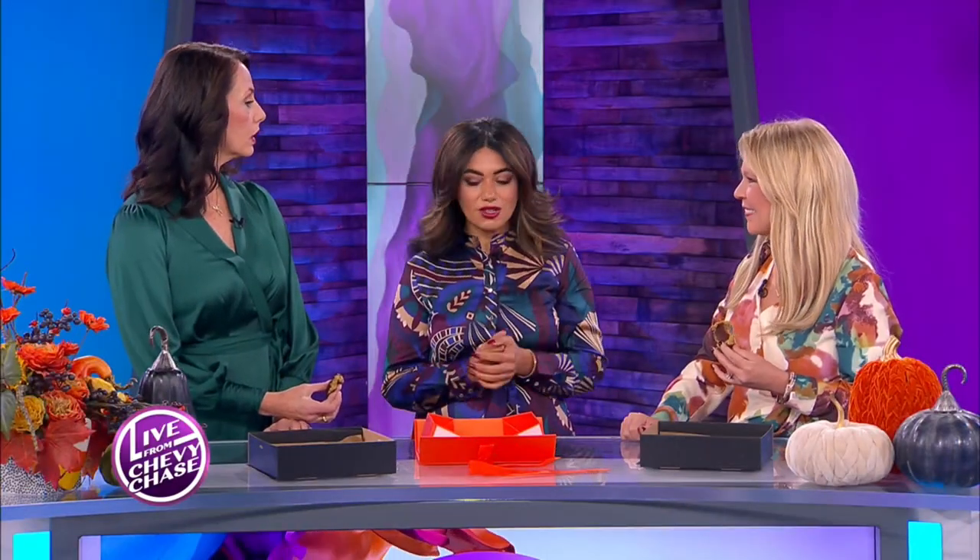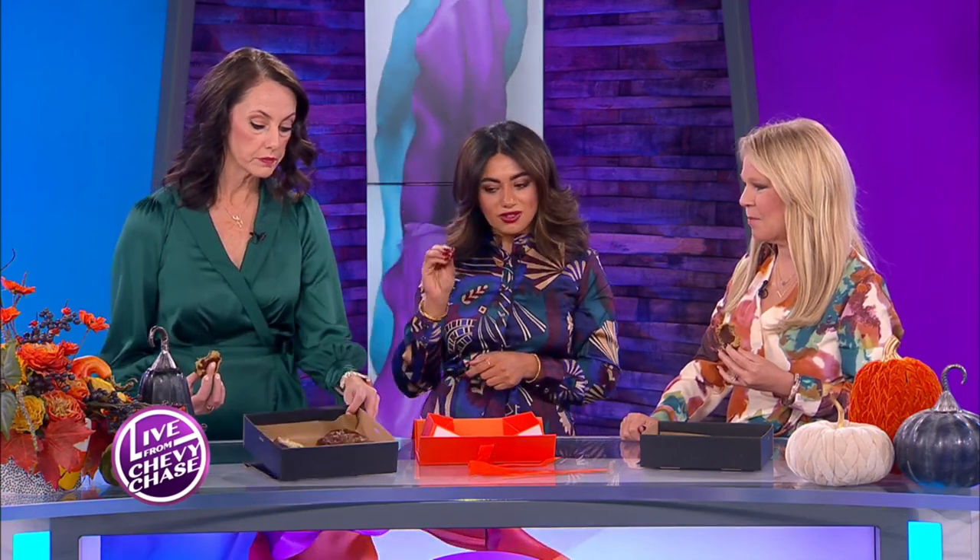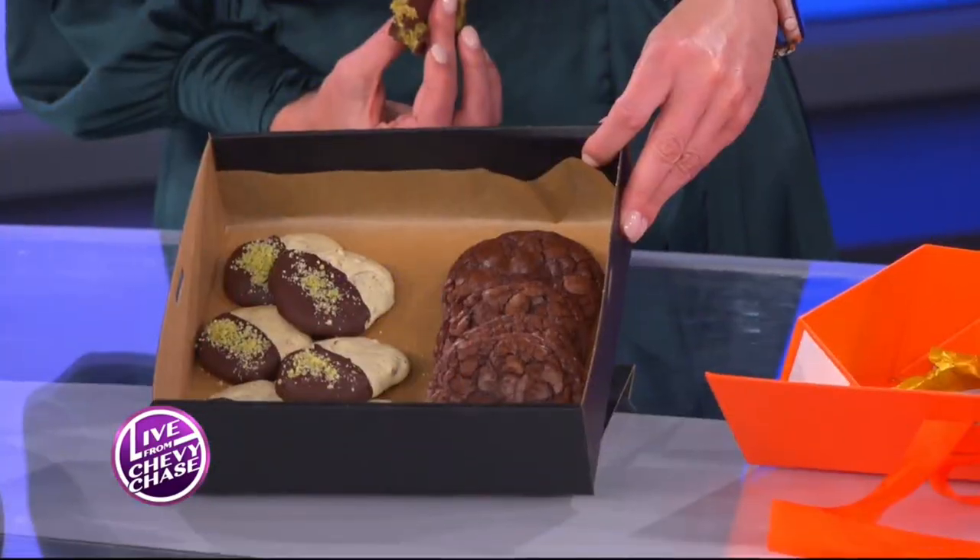Do you have gluten-free options? Yes. So with the kataifi it's kind of hard right now because I haven't gotten a hold of the gluten-free kataifi, but I do have gluten-free cookies, which I brought here, that have a little bit of dark chocolate and pistachio, and instead of pistachio in the cookie itself, it's walnuts.